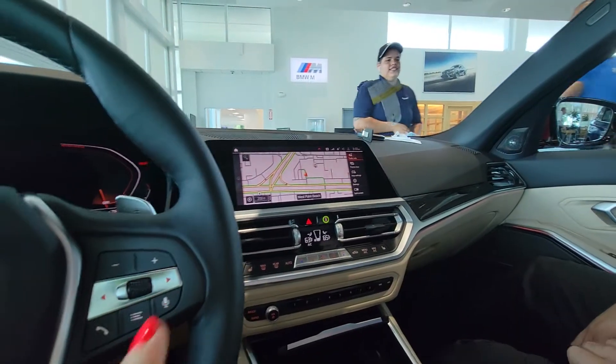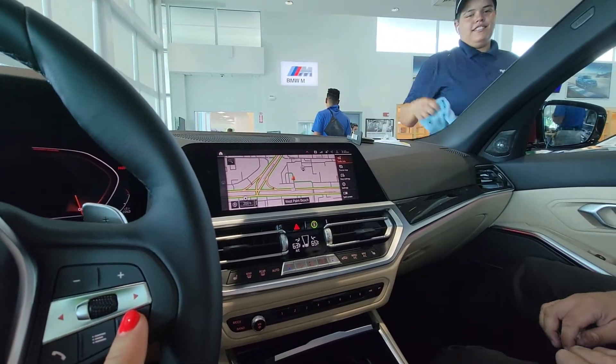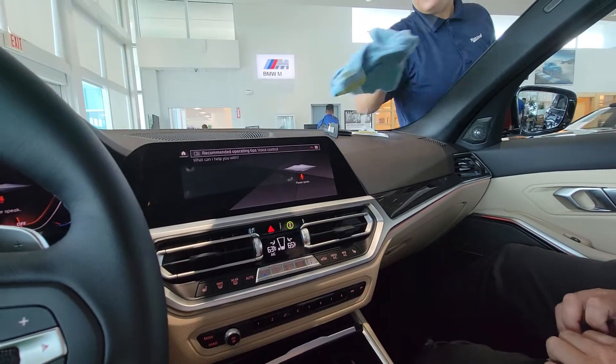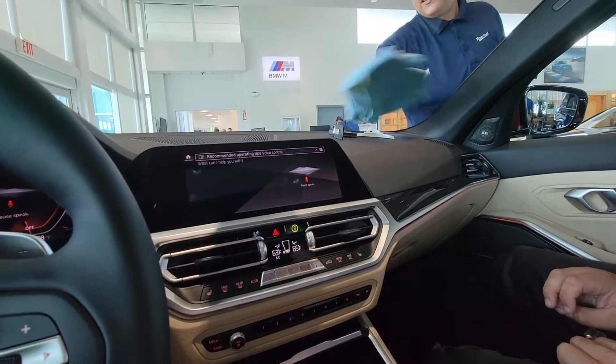Let's try it — just tap here, and then once it beeps, go ahead and talk. Take me home. 3589 South Ocean Boulevard, Palm Beach, Florida.